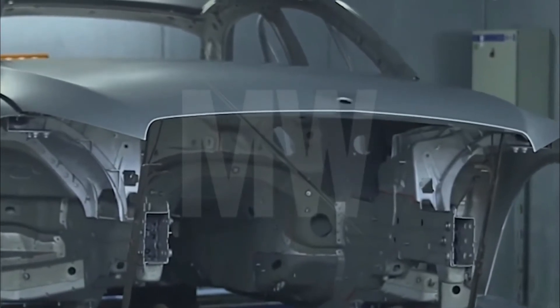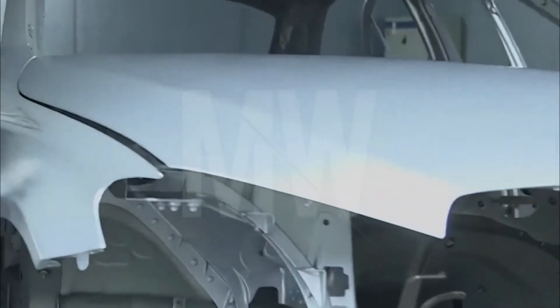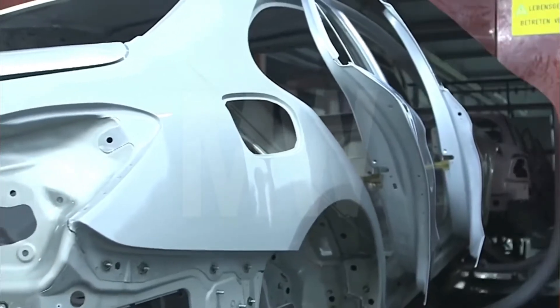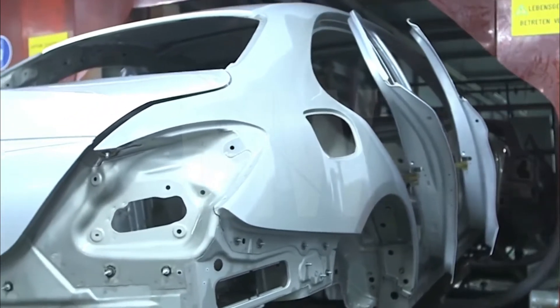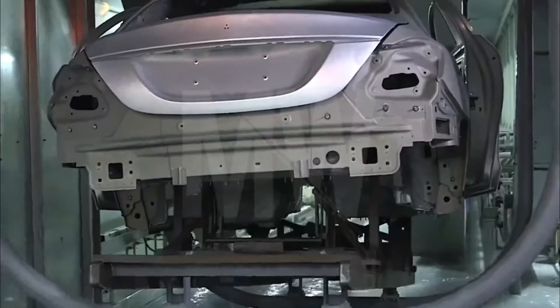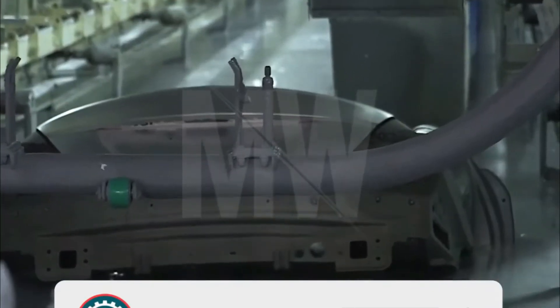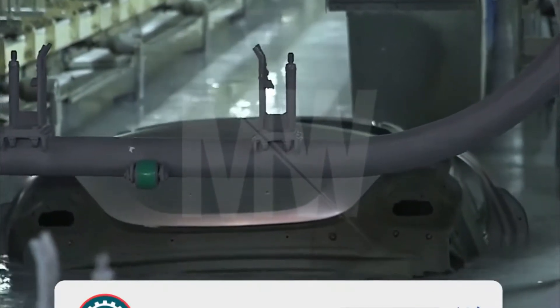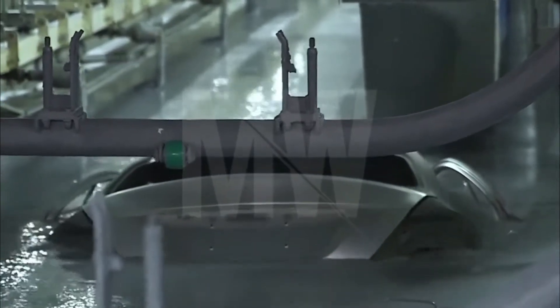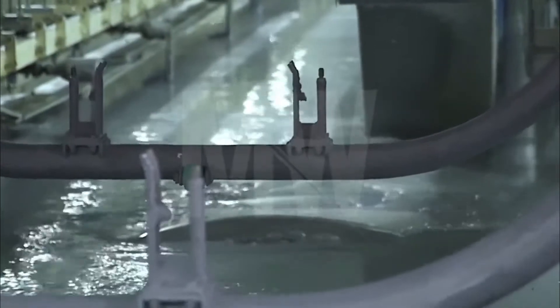This is Mercedes-Benz Paint Shop, Germany. In the beginning, the body is dipped into the primer. Primer adds an extra protective layer, which provides help against corrosion and moisture.